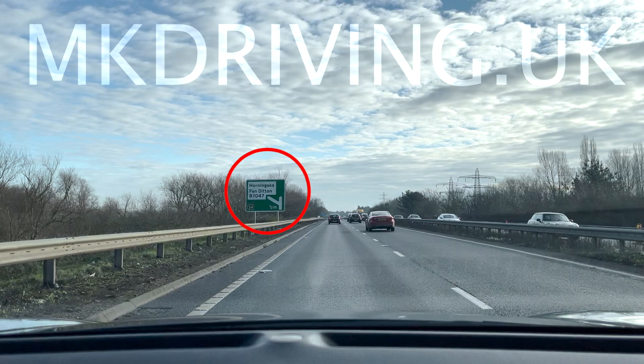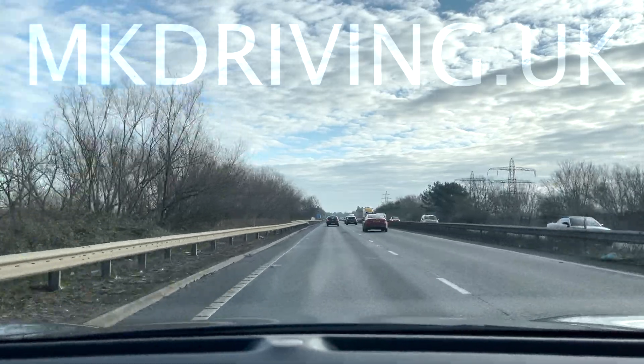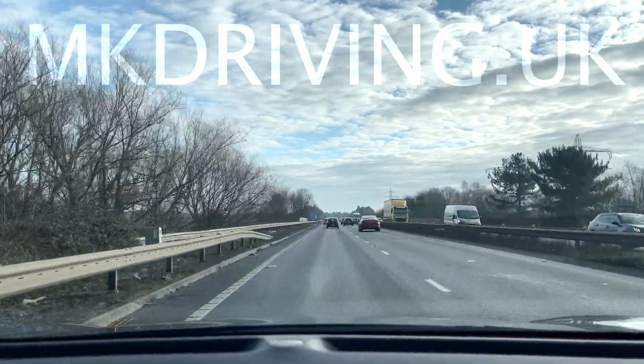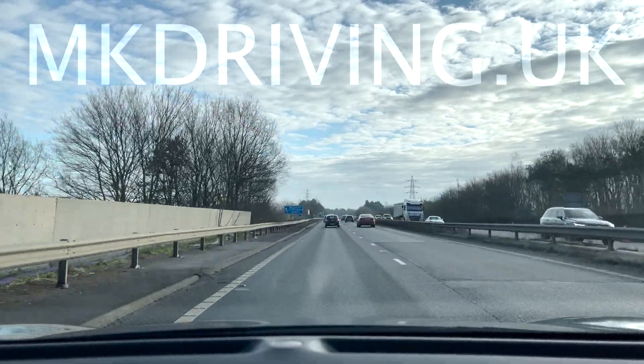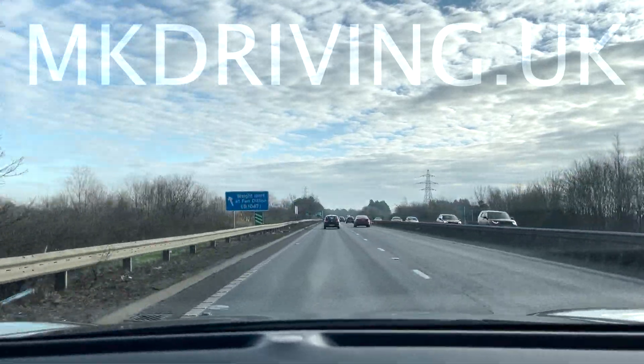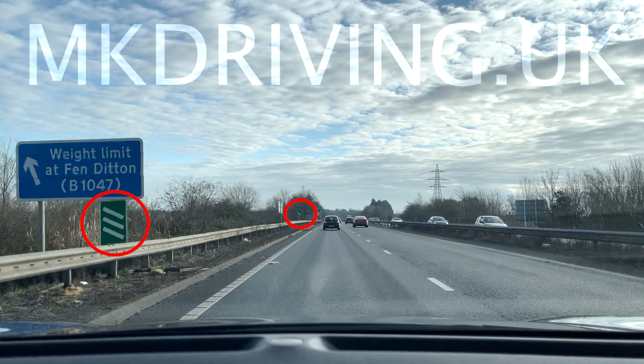I am driving on a dual carriageway and I want to take the next exit. As I approach the exit, I can see the signs which count down the distance to the slip road.